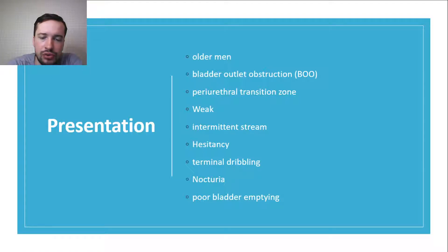BPH can result in a range of symptoms including weak or intermittent stream, straining, terminal dribbling, and nocturia. Patients may also have poor bladder emptying. In the long term, the bladder may become overworked, manifesting either with urgency and frequency from detrusor over-activity, or with inadequate contractions leading to retention or overflow incontinence.